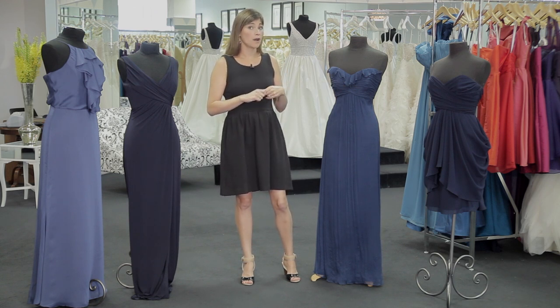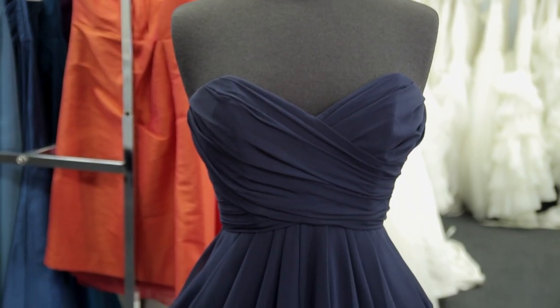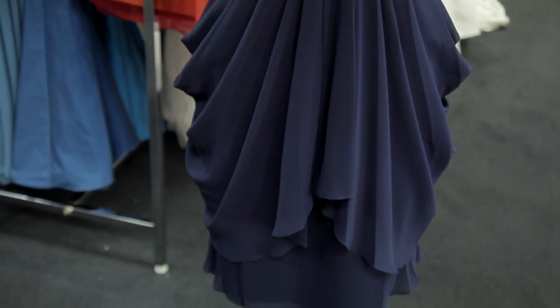This tea length dress is a chiffon. It's perfect for a summer outdoor wedding. The bust line is very flattering and the skirt has tons of movement, which will be really fun on the dance floor.